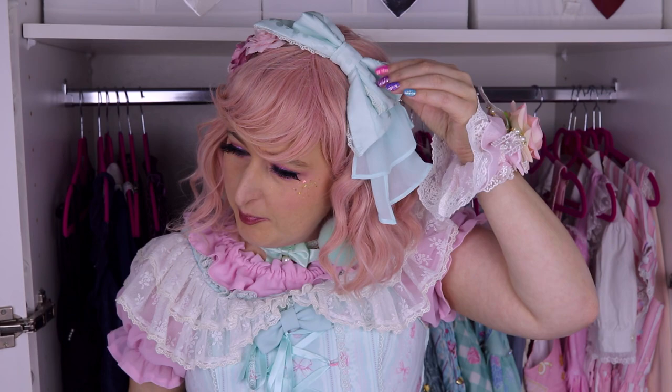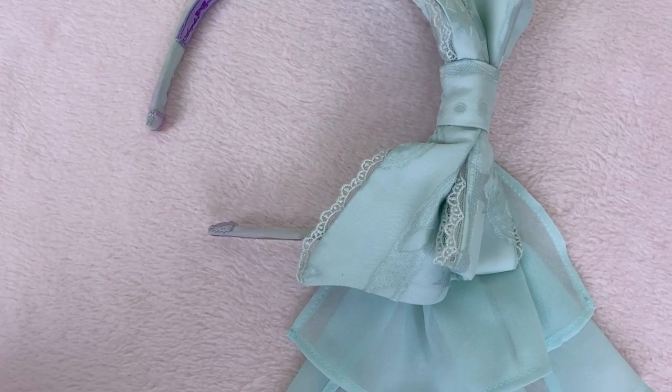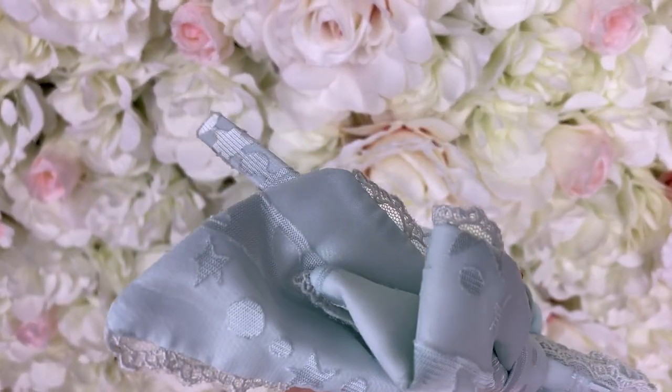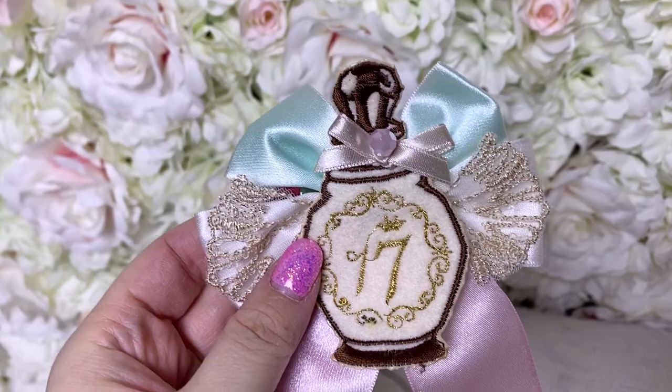It's actually the head bow that goes with the Shadow Dream Carnival, but since it's just textured fabric and not a print, it can go with a lot of dresses. So today I decided to wear it with a Romantic Rose Letter and it works perfectly.